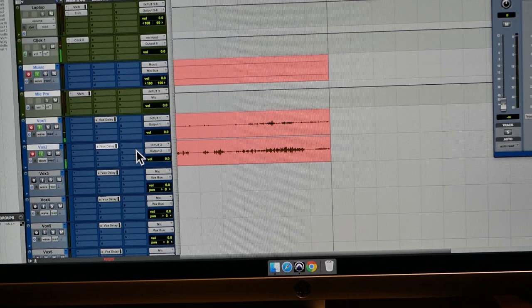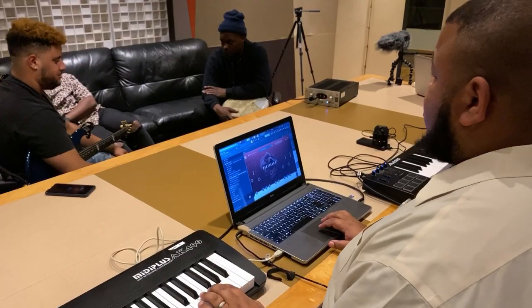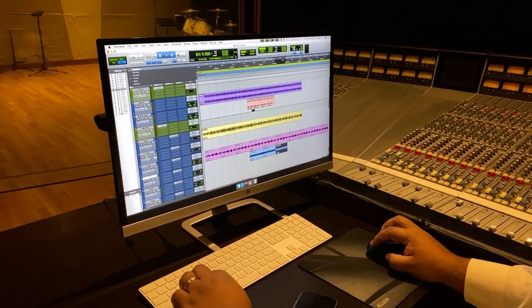To start off, we set our key signature and our tempo. From there, we're able to dial in and create a groove. One of the key things with being an engineering producer is you're on the technical side and you're on the creative side. I'll be using Pro Tools and Output Arcade to create this natural vibe.